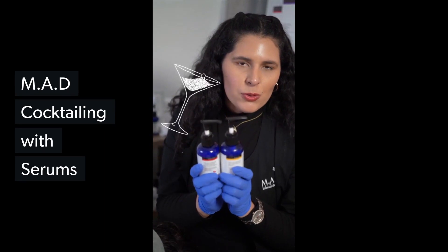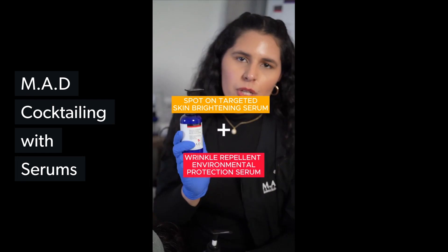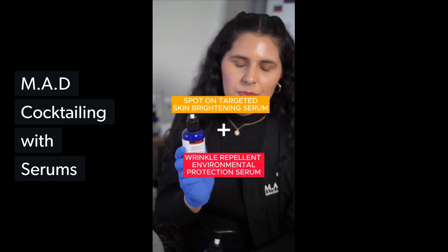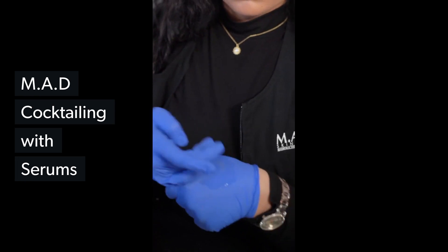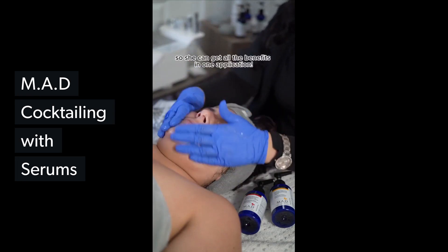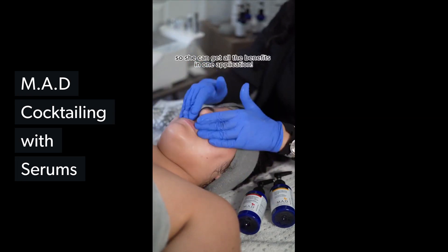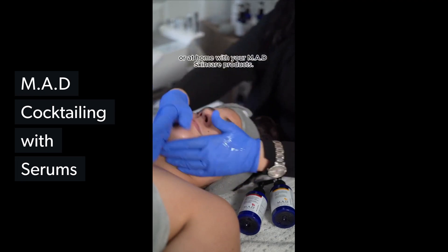We're going to be cocktailing these two beautiful serums: the Spottom Brightening Serum and the Environmental Wrinkle Repellent Protection Serum. This is going to help us target multiple skin concerns at the same time. She's a mom, so she's on the go, and she can get all the benefits in one application. This is an amazing technique to use in your treatment room or at home with your Mad Skin Care products.